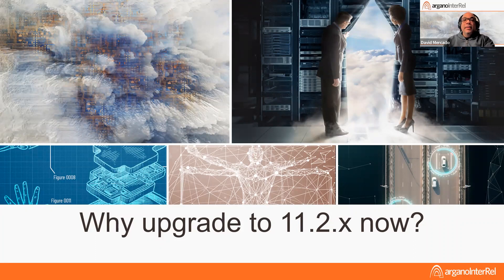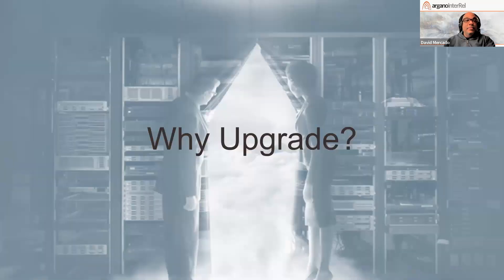Welcome, everyone. Thank you for coming to the 'Why Upgrade to 11.2 Now' presentation. My goal is to hopefully enlighten you with at least one piece of information you may not have known about 11.2. If I get that done, I feel like it was successful. As you know, 11.2 has been out for at least two years now, so the question really is: why would you want to upgrade now? That's what we're addressing today.